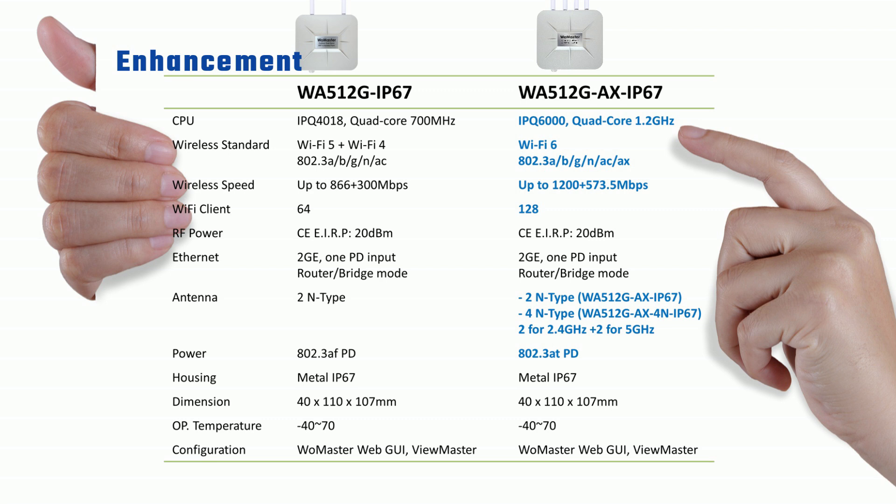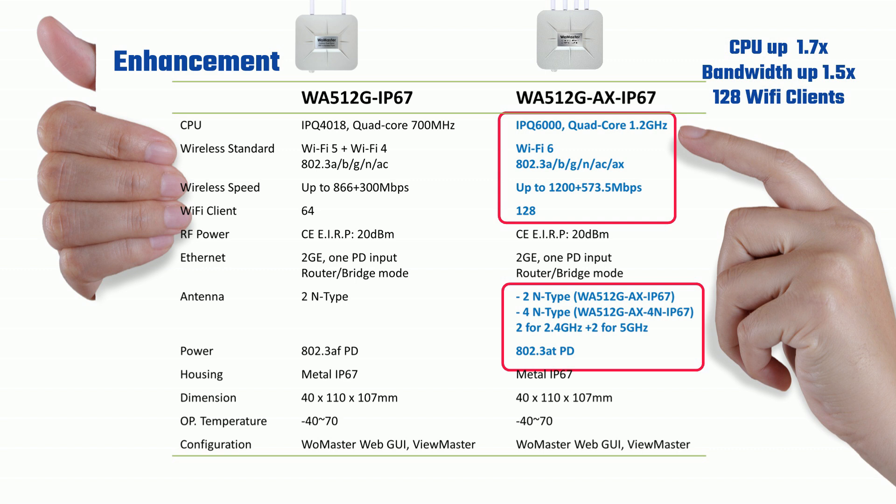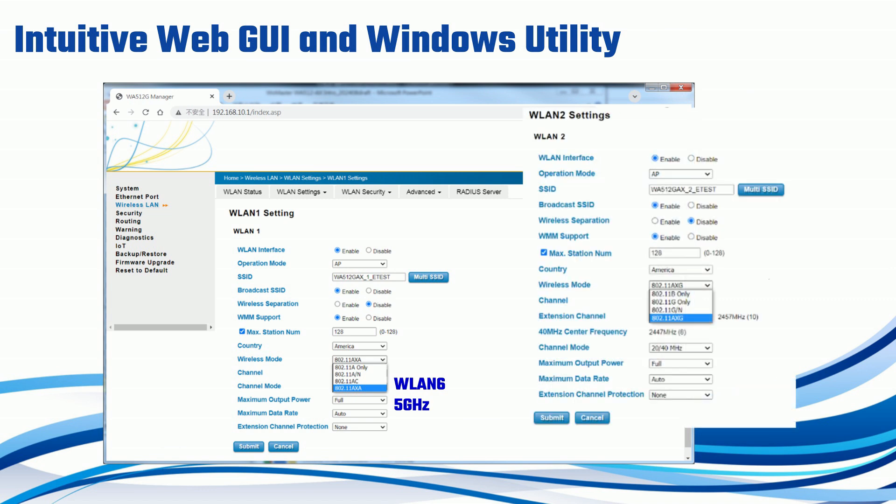The WA512G AX is the next-generation access point, enhancing the WA512G with a more powerful CPU, increased wireless speed, and support for up to 128 Wi-Fi clients. It features separate 2.4G and 5G MIMO antennas, enabling Wi-Fi daisy-chain topology to extend network range seamlessly. Configuration and group setup are made simple with the user-friendly WebGUI and the familiar Windows utility, ViewMaster.